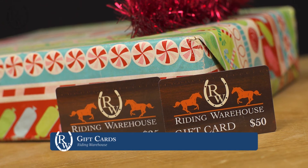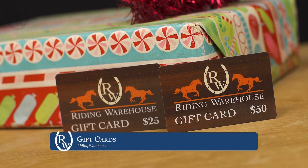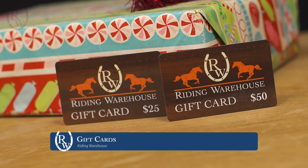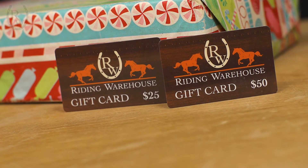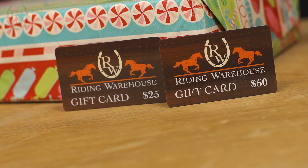That next gift idea is Riding Warehouse gift cards. Any equestrian will always love a gift card, and you should stay tuned because we have a promotion going on during the 12 Days of Savings where you might be able to save a little bit of money on one of these gift cards.